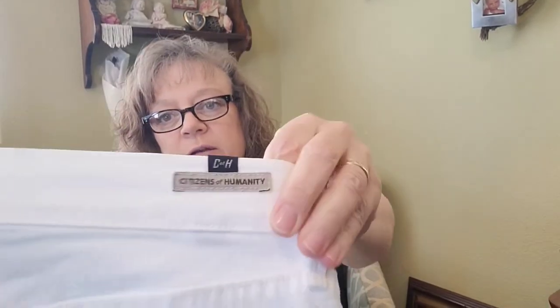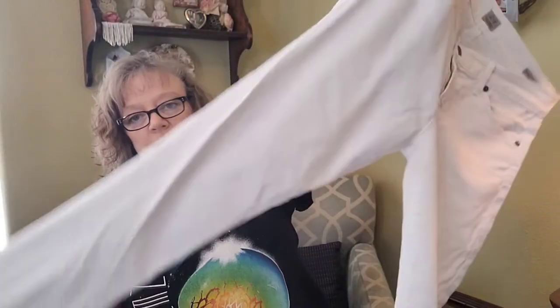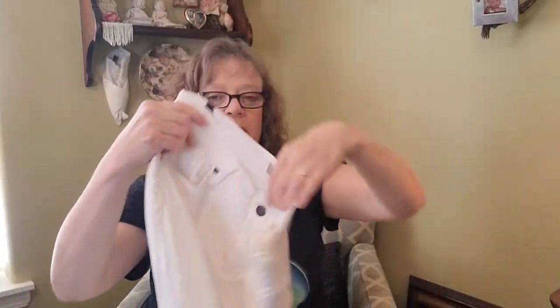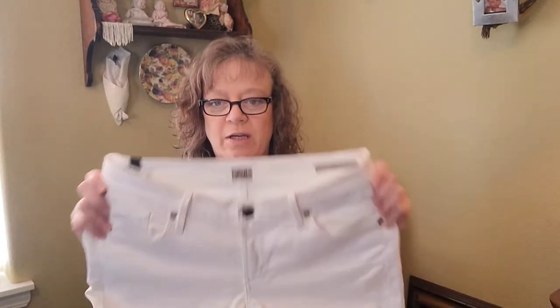That was 20 pieces. Next we have Citizens of Humanity, which I was very excited to find — just a pair of white jeans, kind of a skinny tapered leg. It says size 29 so I don't know if these are guys' or girls'. I need to check that out and I'm going to check with The Real Real to see if this is something they take, or check comps on eBay and maybe sell them myself.